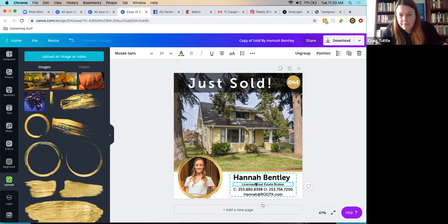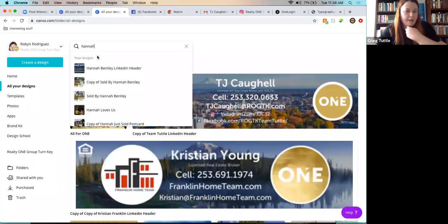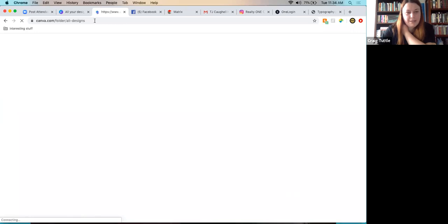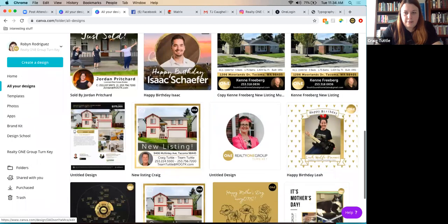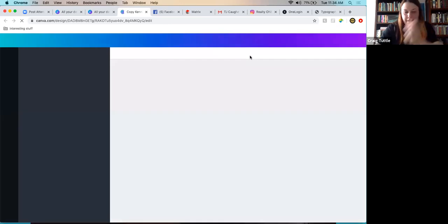Hannah's just sold design looks good. Canva auto-saves, so once you close the design it's ready. Sometimes the page needs a refresh to show the newest version. Next up: Ken's listing, which had a lot of photos, to show some additional design hacks.